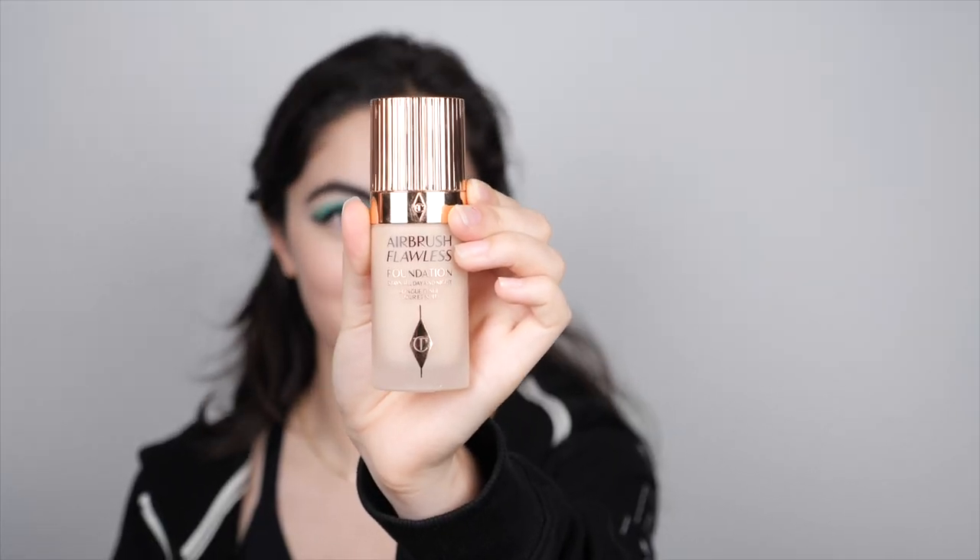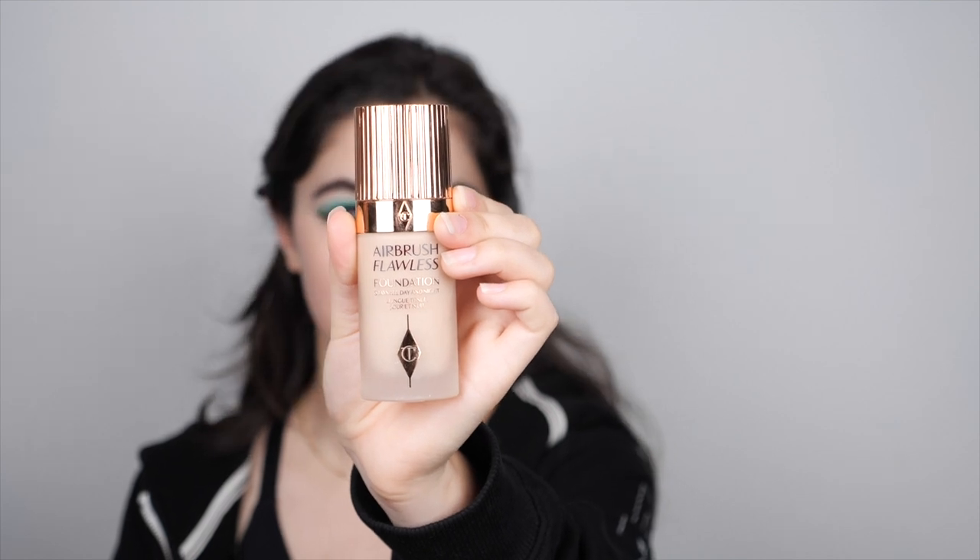We have used the Charlotte Tilbury Airbrush Flawless Foundation on my face, applied using a brush and a beauty blender to smooth it out. We've also put concealer on my eyes.